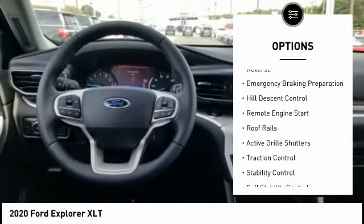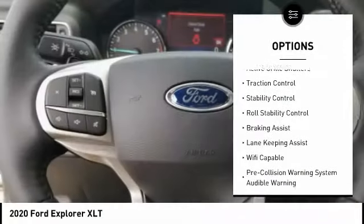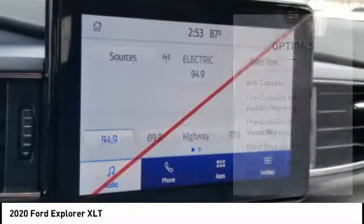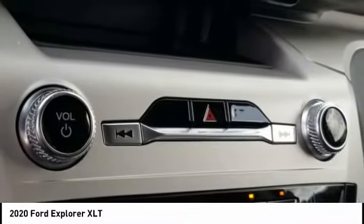Power windows with safety reverse, emergency braking preparation, hill descent control, remote engine start, roof rails, active grille shutters, traction control, stability control, roll stability control, braking assist.